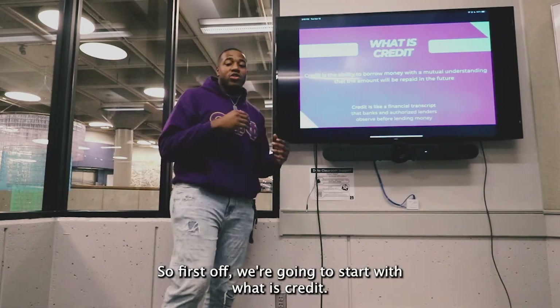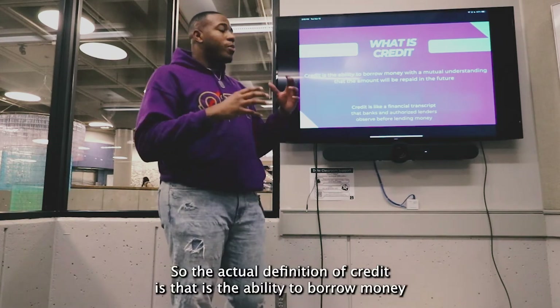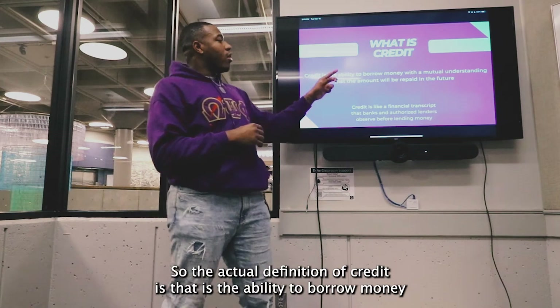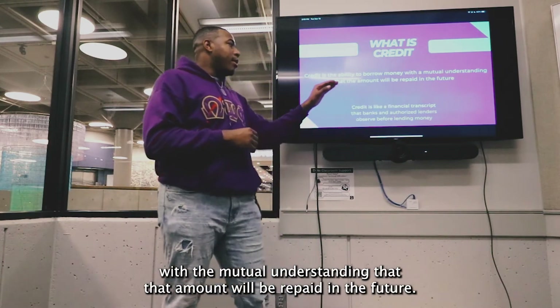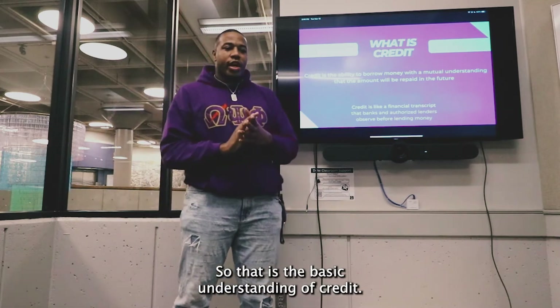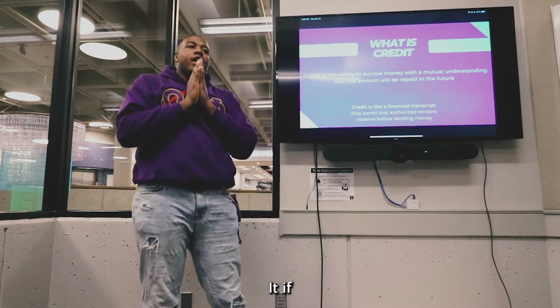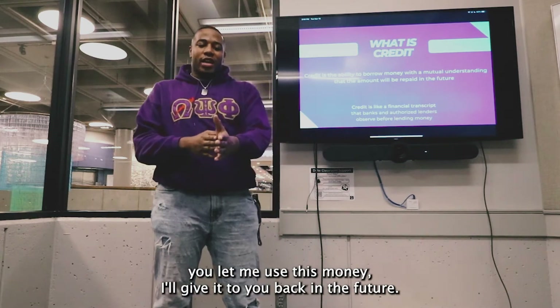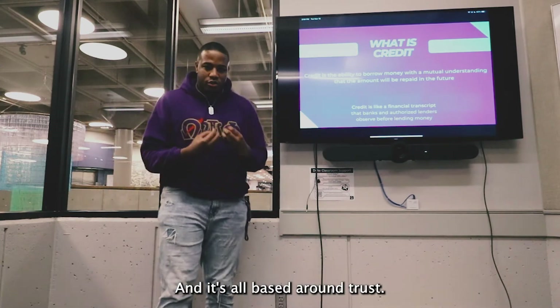So first of all, we're going to start with what is credit. The actual definition of credit is the ability to borrow money with the mutual understanding that an amount will be repaid in the future. That is the basic understanding of credit — if you let me use this money, I'll give it back to you in the future. And it's all based around trust.